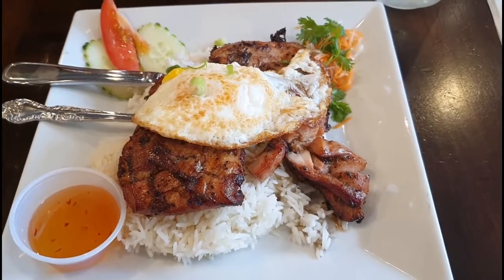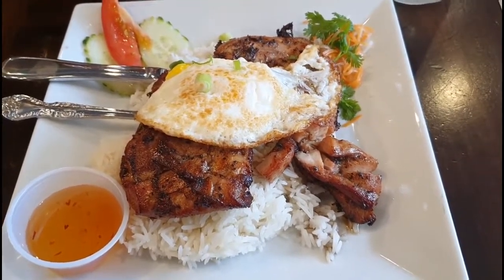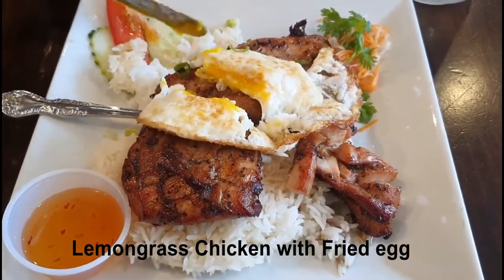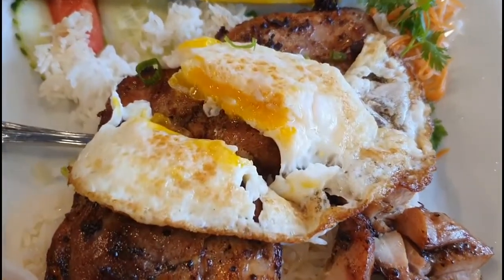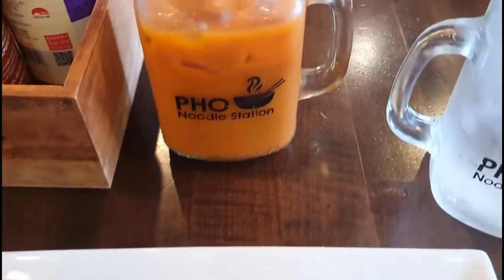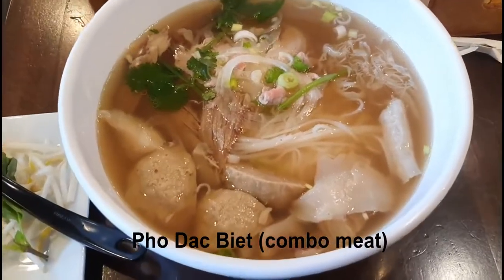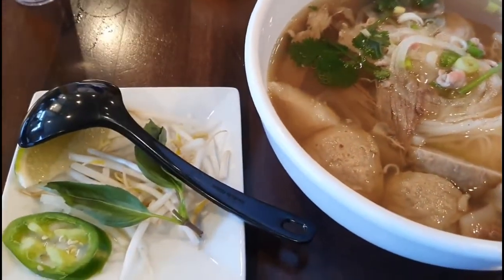We went there a few times. The first time we tried the lemongrass chicken and fried egg. The chicken is well marinated and tender, while the egg is really nice and runny. The Thai tea was quite average. And this is the combo that I had, which contained beef slice, brisket, tendon, and meatball.